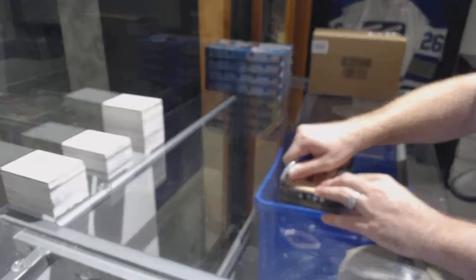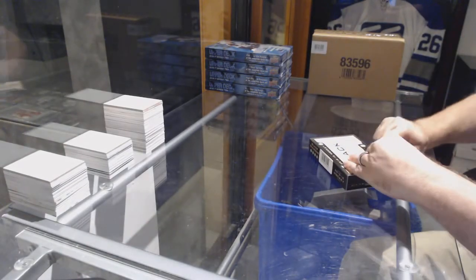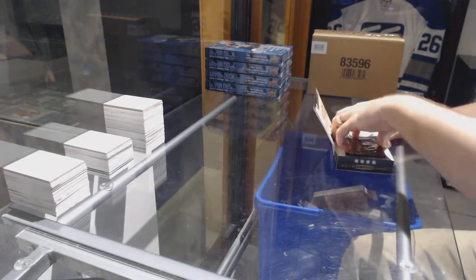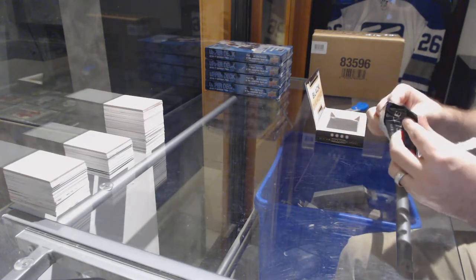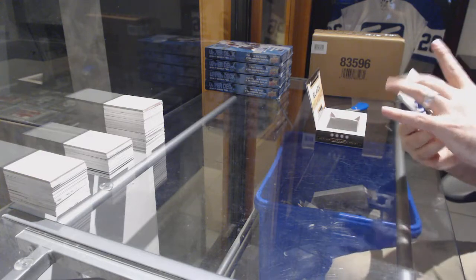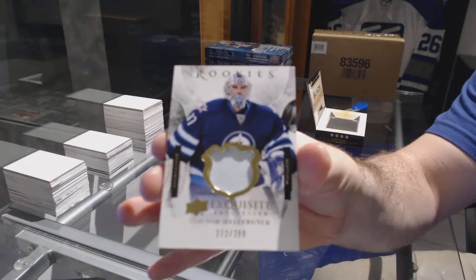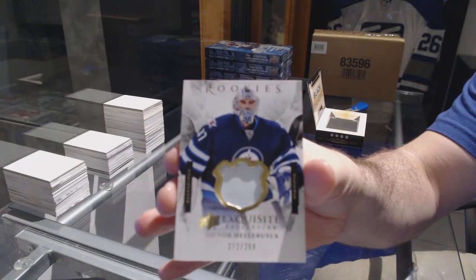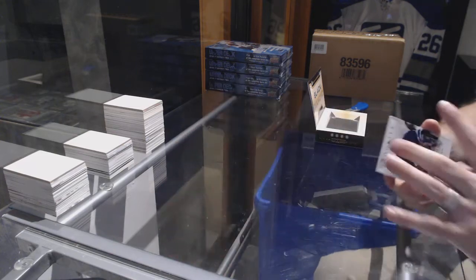Here we go! D-Zest Box of Black Diamond 15-16. We have a rookie patch number to $2.99 — Connor Hellebuck.